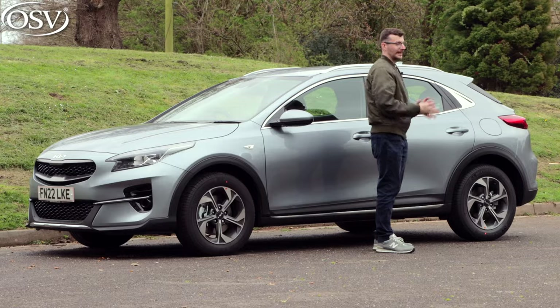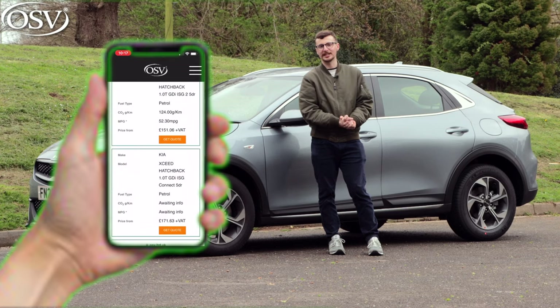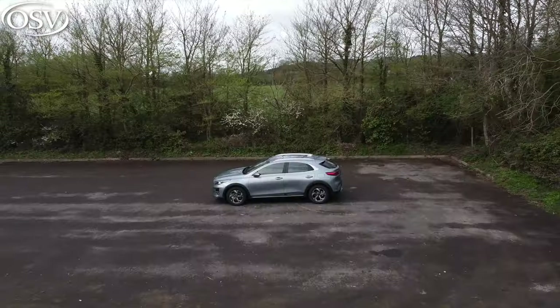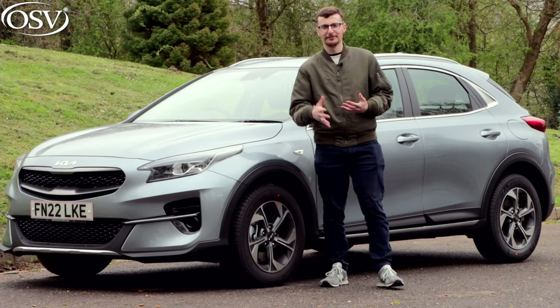If you want even more practicality, you can even opt for the Sportage, which recently underwent a new generation. So why, if you're looking for your next family car, should you consider the XCeed over its rivals and its siblings? We're going to find out today. Let's start by examining the exterior design, but before we do, head over to the OSV website to browse the latest offers on the XCeed.